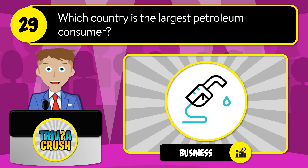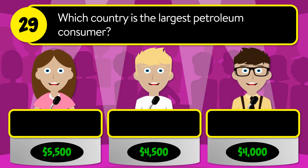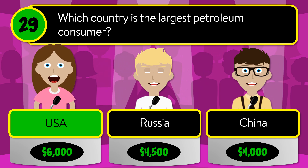Question number 29: which country is the largest petroleum consumer? Is it USA, Russia, or China? The correct answer is USA.